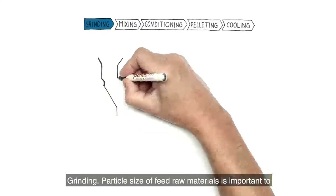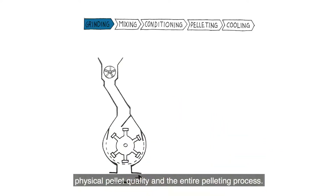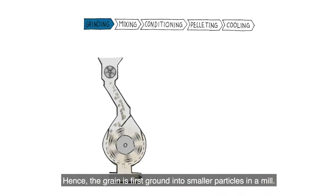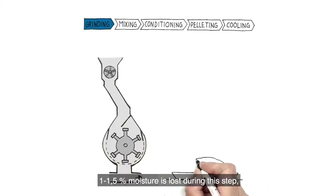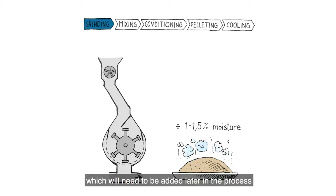Grinding. Particle size of feed raw materials is important to physical pellet quality and the entire pelleting process. Hence, the grain is first ground into smaller particles in a mill. 1-1.5% moisture is lost during this step, which will need to be added later in the process to ensure good quality pellets.